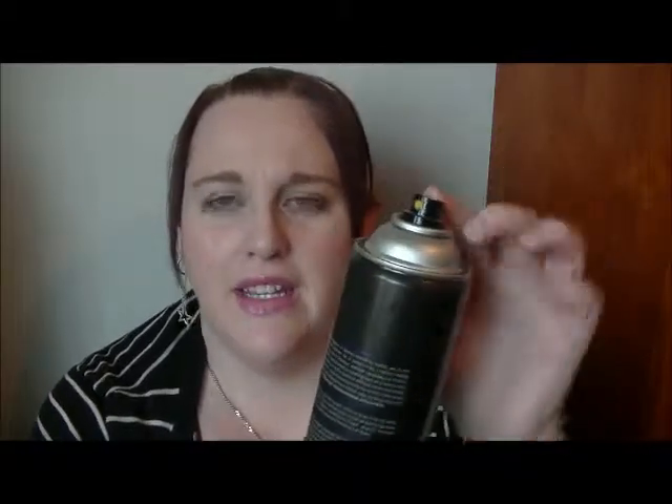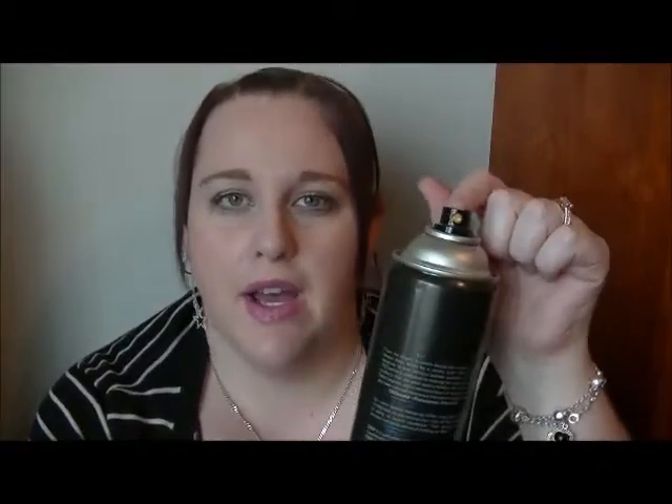My favorite hair spray is the Tresemme one. It is really nice. It does kind of leave your hair a little bit crusty, but it's good. The only thing is the last two that I've had, when they have like this much left in them, the spray part actually starts to go all funny — it kind of builds up and just goes gross. I think I'm actually just going to get the smaller ones from now on because they're just going to waste — this still has some left because I can't spray it properly.